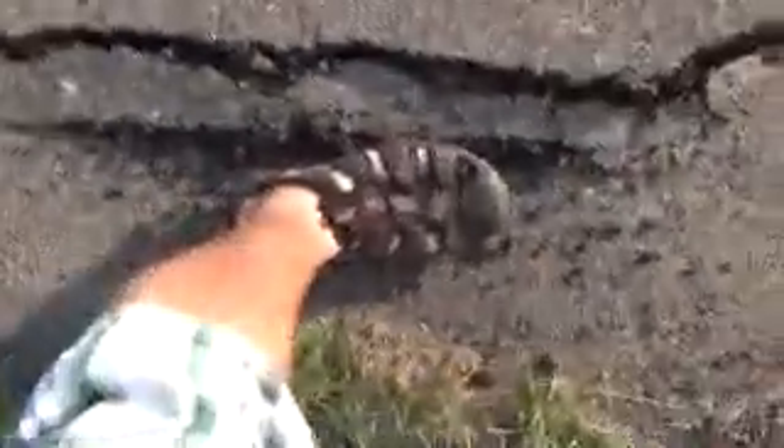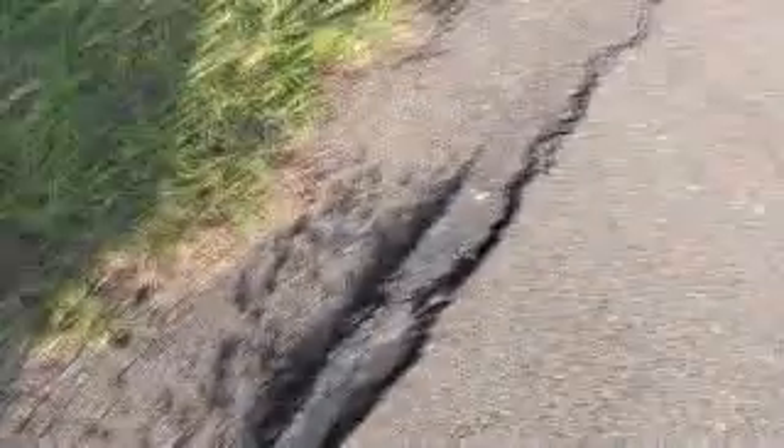Here's another bad drainage section I want to show you. It's getting worse every day, and this is where it's actually washing out — getting worse and worse. I can show you an example of how big and how deep that hole is. It's pretty big and it's just washing out all the way across.